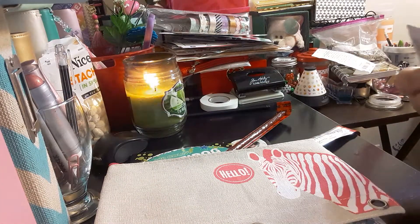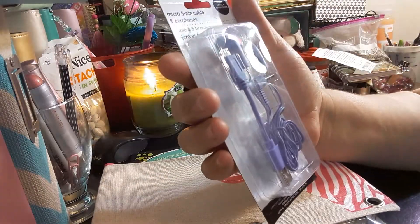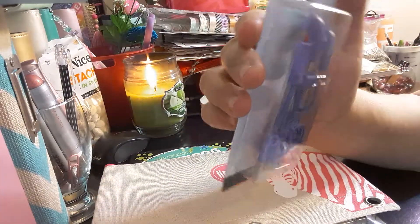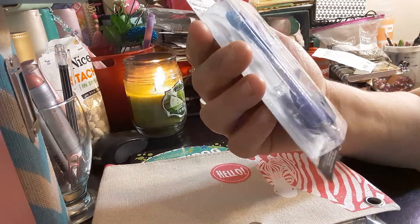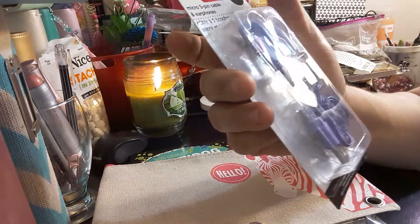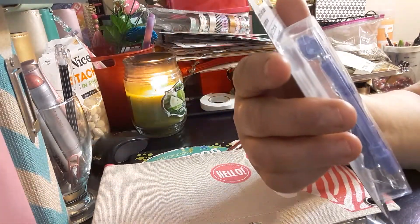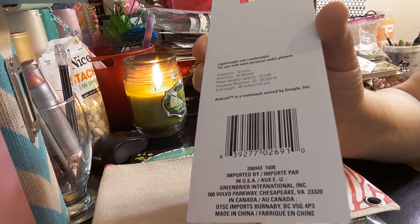The next item I have is this purple micro 5-pin cable and earphones. It's a short cable and earphones set — you get a short cable and then your earphone set. And here is the UPC code for that one.